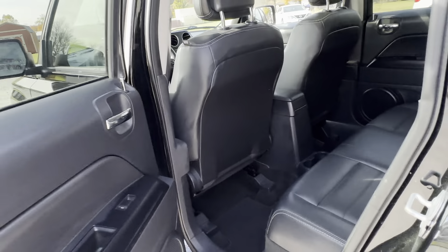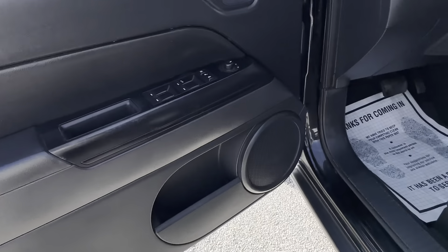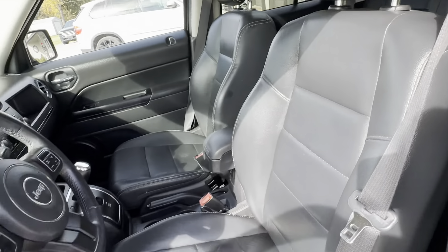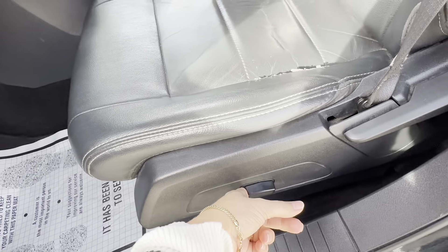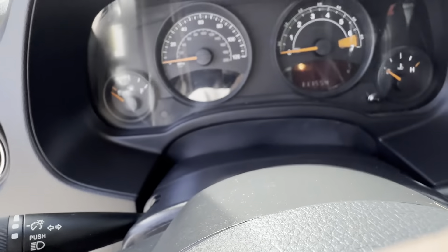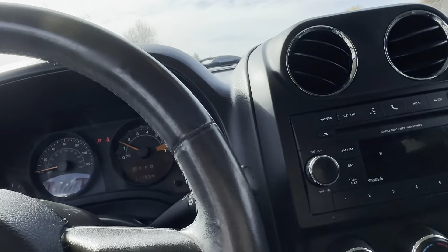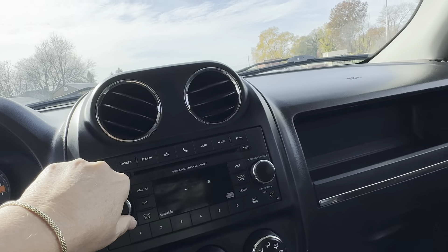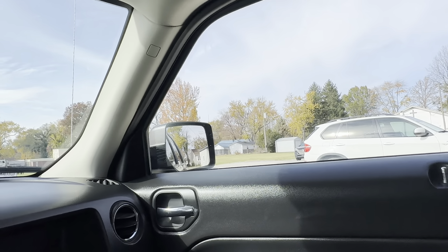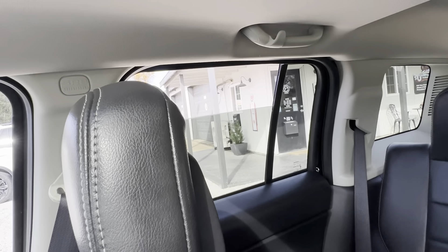We have a little scratch here, a little ding right here, small scratch here on the back. Come along to the rear — a small little scratch here on the back bumper. A little scratch here, just some little nicks and scratches on the top of the bumper plastic. We do have a little scratch here on the back. We do have a spare tire. Driver side.